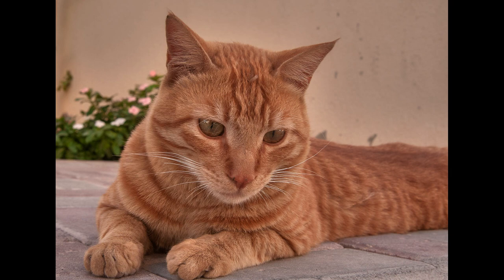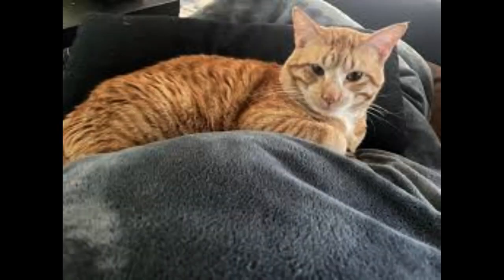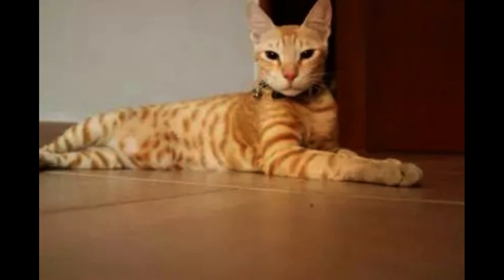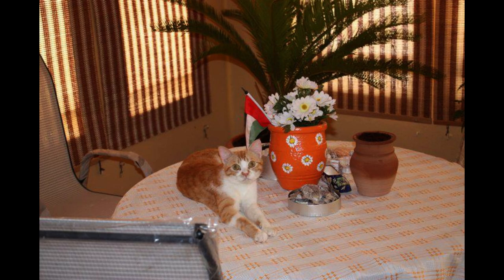Arabian Maus have short fur without an undercoat and as such are not high shedders. They are very capable of keeping themselves neatly groomed. This makes grooming for the owner quite easy. While not always necessary, brushing will remove dead hairs and intensify the beautiful gloss of the coat.